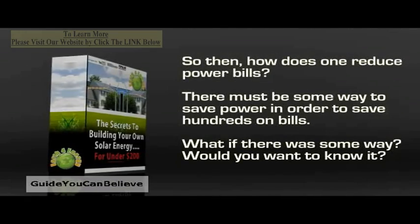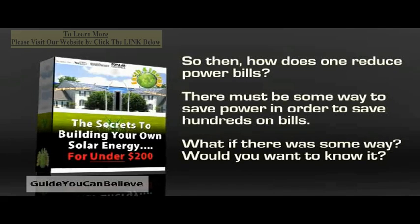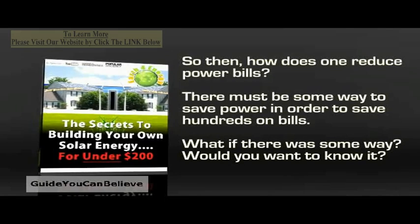So then how does one reduce power bills? There must be some way to save power in order to save hundreds on bills. What if there was some way? Would you want to know about it?